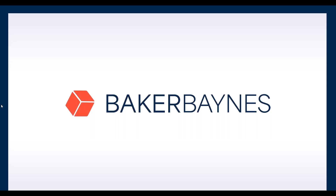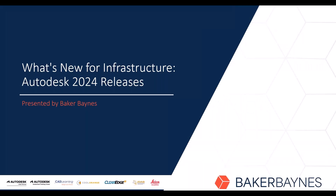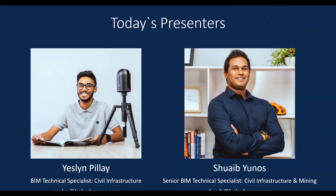Welcome to another webinar presented by Baker Baines. Today our topic is what's new for infrastructure Autodesk 2024 releases. I'm Yesslyn Plei, a BIM technical specialist in civil infrastructure at Baker Baines, joined by my colleague Shuaib Yunus, who is a senior BIM technical specialist in civil infrastructure and mining.